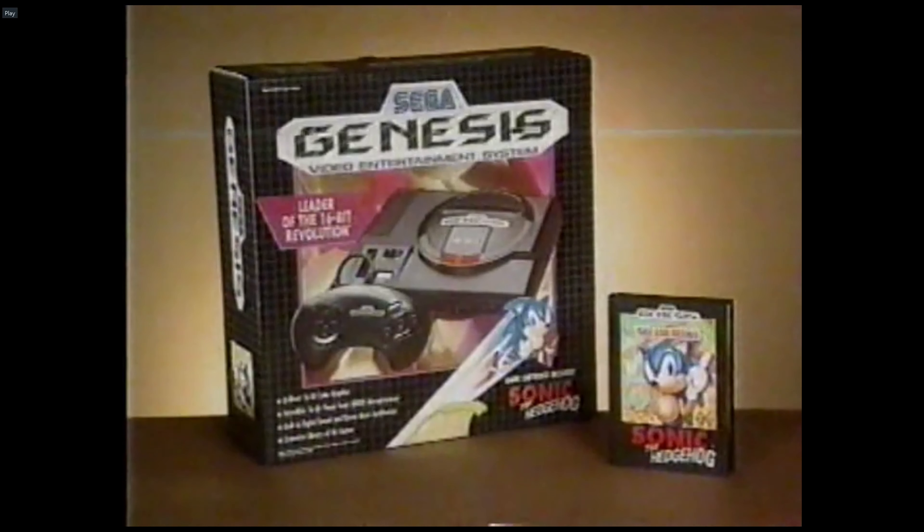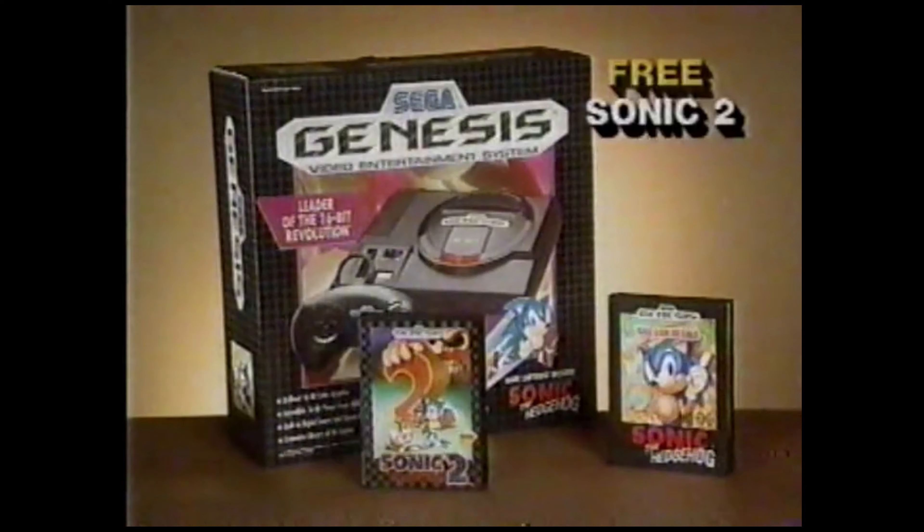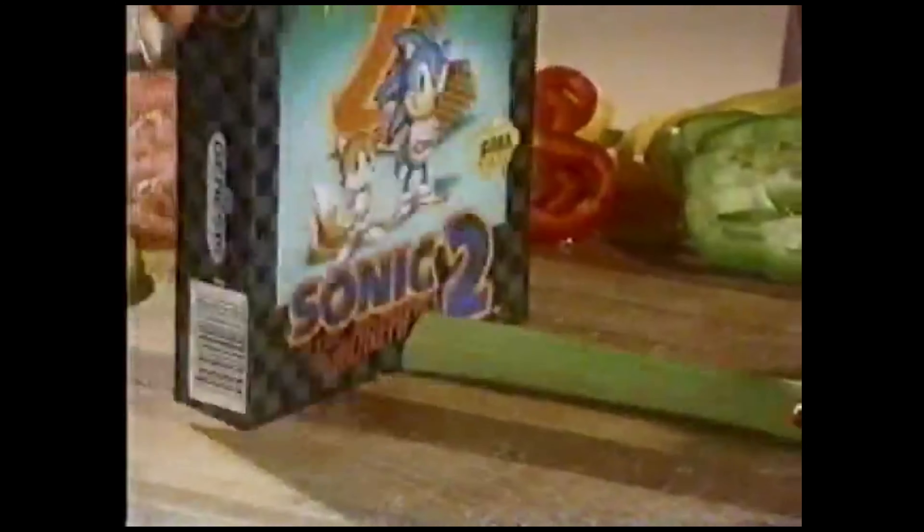Now, when you buy the Sega Genesis that comes with Sonic 1, you'll get Sonic 2 absolutely free. Sonic 2 handles stubborn stains, embarrassing bald spots — no problem. It even slices and dices, makes thousands of julienne fries.